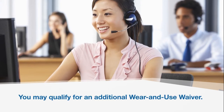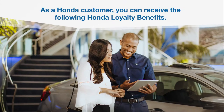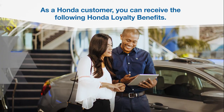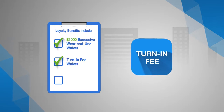Then return your vehicle to your local Honda dealer by the lease maturity date. As a loyal customer, you can receive the following special Honda loyalty benefits: an extra $500 excess wear and use or damage waiver — up to $1,000 total waived on your current lease — and a turn-in fee waiver on your current vehicle.